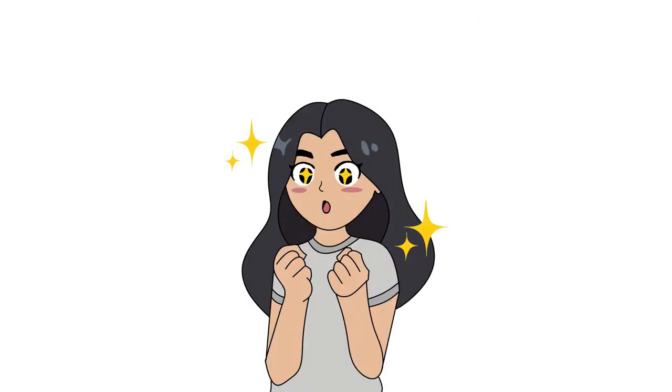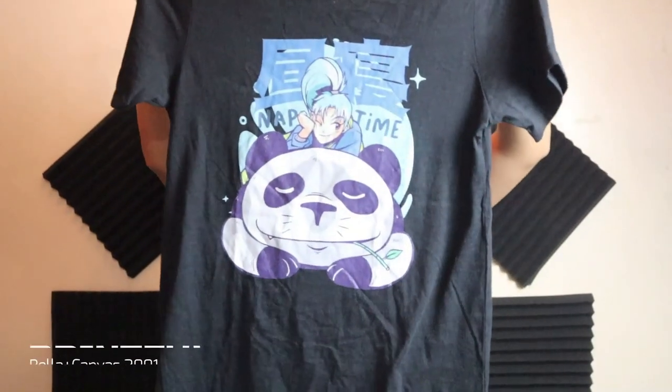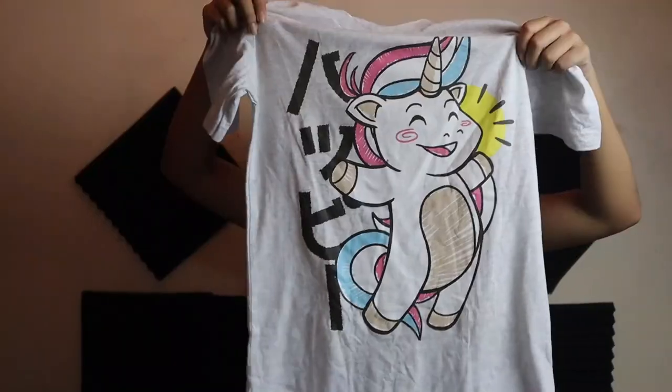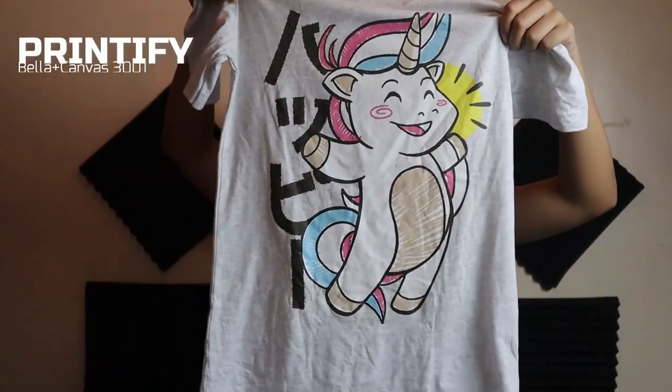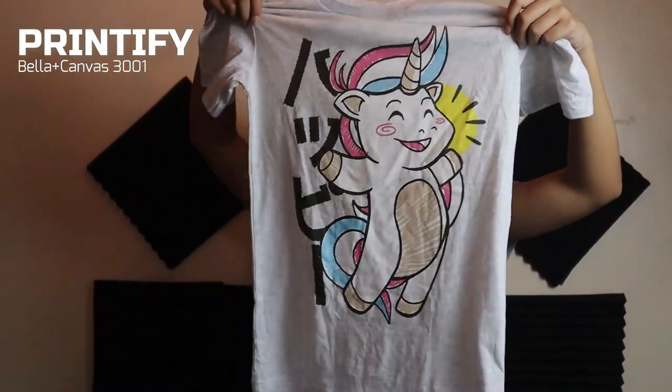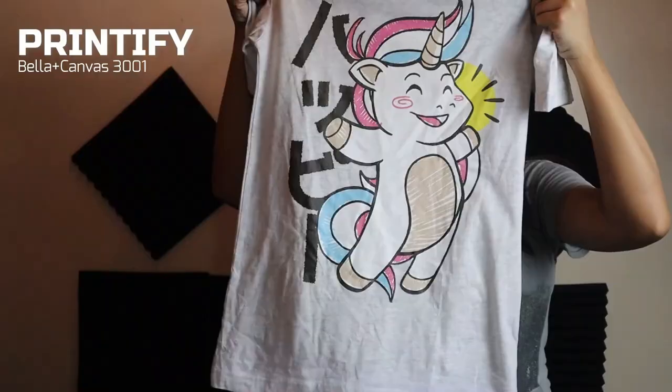It's now time to reveal the products and proceed to the second part of the review. Here is the t-shirt I ordered from Printful, and here is the ash-colored t-shirt from Printify. First impression — both designs look really good. I like how the colors pop on each one.